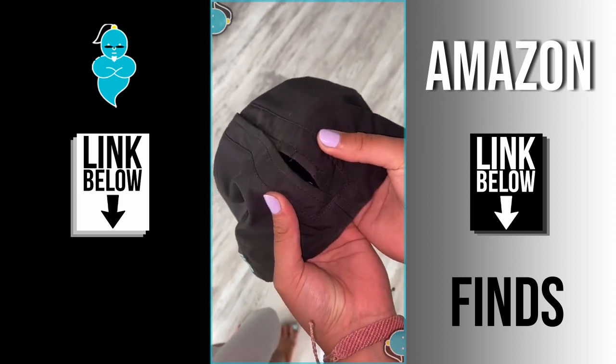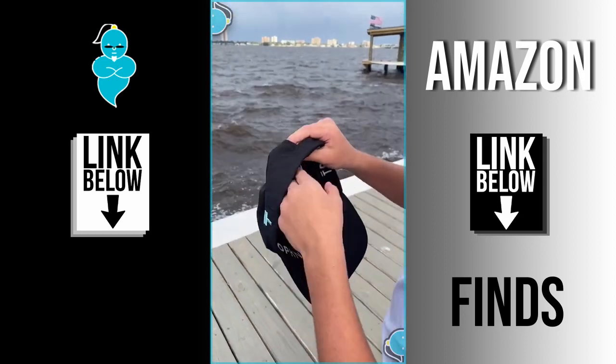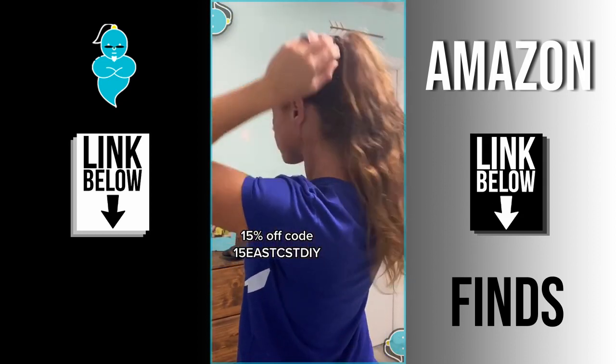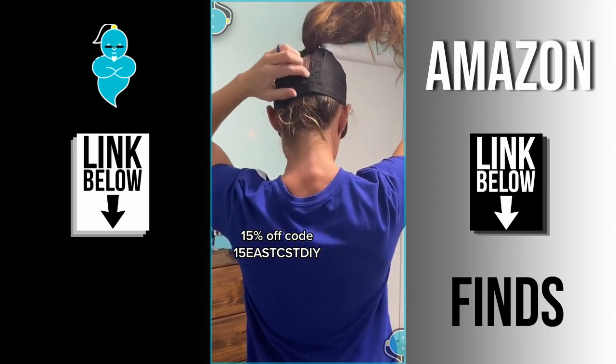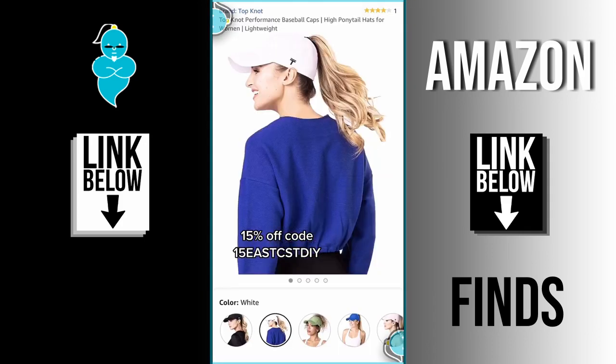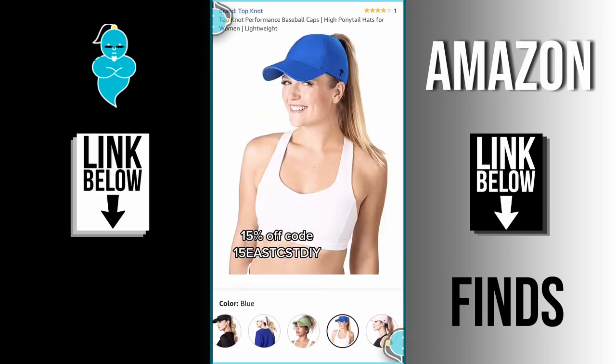Amazon find number 66 — all right ladies, this hat is a game changer. It has a magnetic backing so you can adjust it whether you like a low ponytail, a high ponytail, or even a messy bun. The material is perfect for working out — it's lightweight and they have so many different cute colors. Use my code and the link is in my bio.